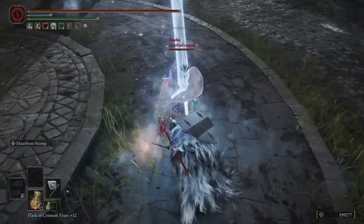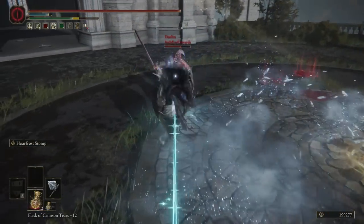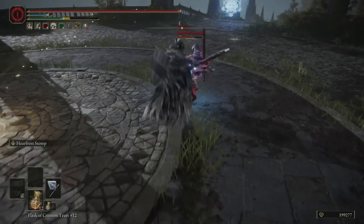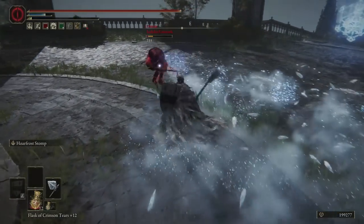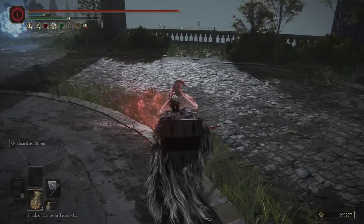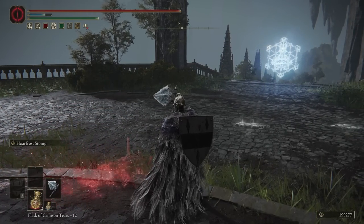Hello everyone and welcome back to another session of Elden Ring PvP and another weapon showcase. Today we are taking a look at the Ice Rind Hatchet. This is a weapon that was common in speedruns for a while, and even past the nerf that it received, it is still a very good weapon and one that I thoroughly enjoy.